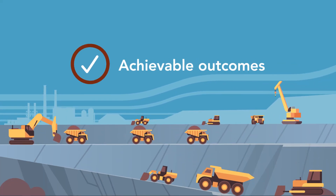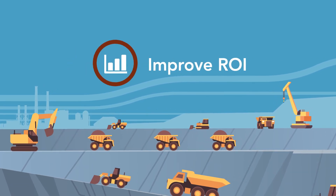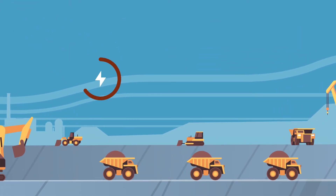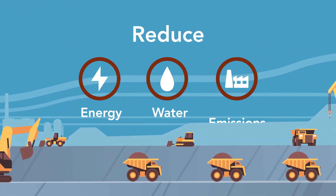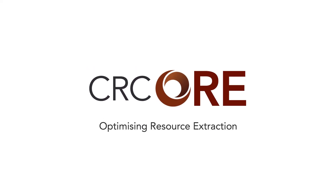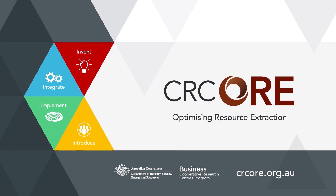CRC ORE has demonstrated achievable outcomes for miners at production scale that significantly improve return on investment and lower capital intensity. Importantly, energy and water use and emission levels can all be reduced. For more information on grade engineering, please visit crcore.org.au.